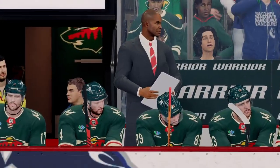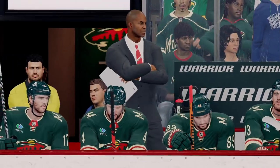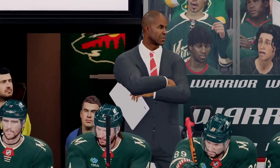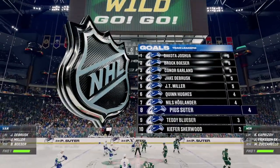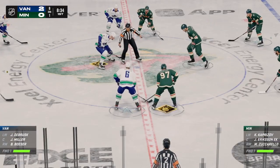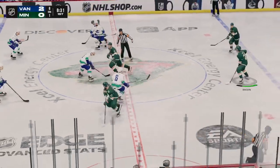You can see the frustration on the coach behind the bench here. His team didn't come ready to play, and nothing he says or does makes a difference right now. The Canucks are firing on all cylinders so far here in period number one. They've been playing with a lot of energy, they've been aggressive — it's their habits. You can tell that they worked on them, talked about them pre-game, and they have certainly executed in this first period.